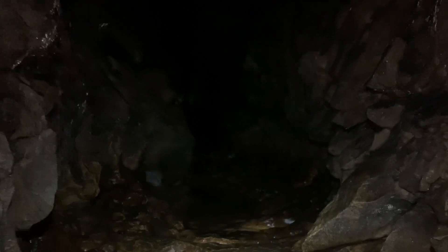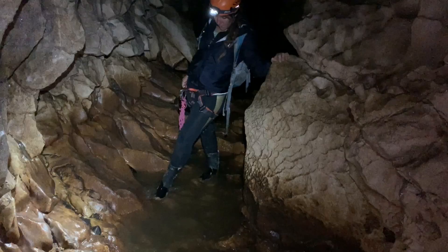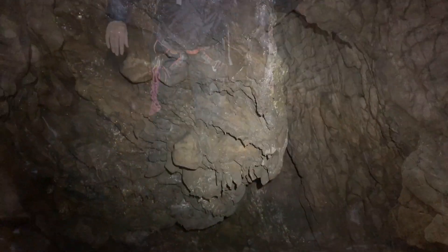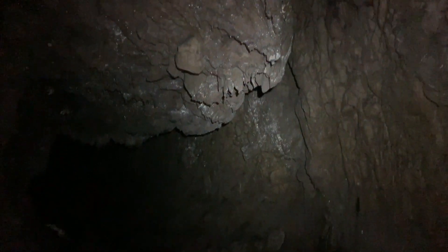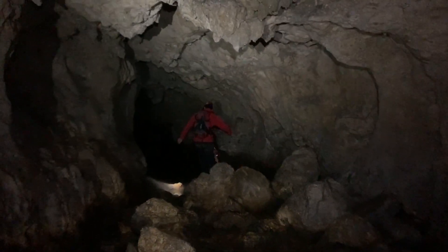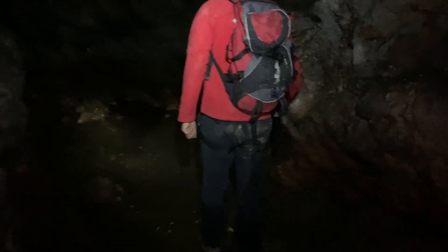After we got back to the crossroad and had lunch, which took another hour, we took the third path at the crossroad on the right, which was similar to the first part — rocky and pretty watery. However, the ceiling was getting much lower, which made us feel a little more claustrophobic. And then it happened — we heard something unexpected: a river flowing through the cave.